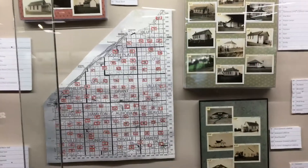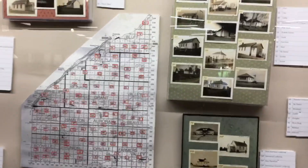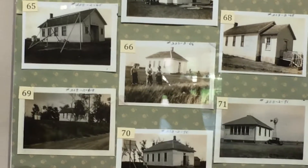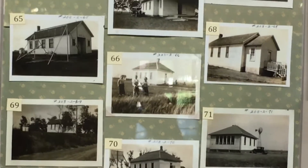One interesting thing to note about these one-room schoolhouses is that we do have one here on the grounds of the museum. It was District 66 schoolhouse — that's the one there in the middle with the three kids in the front. Let's go check it out.